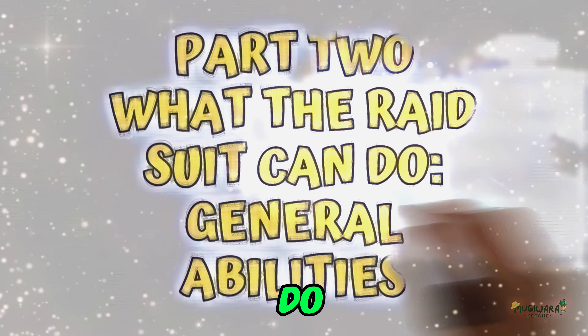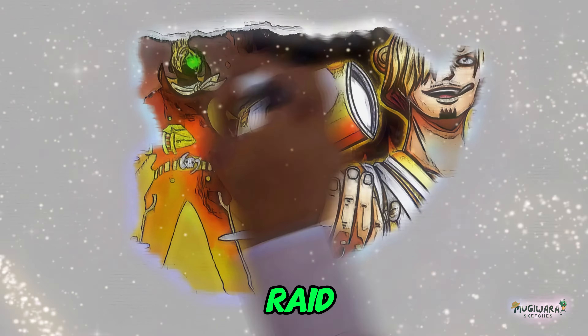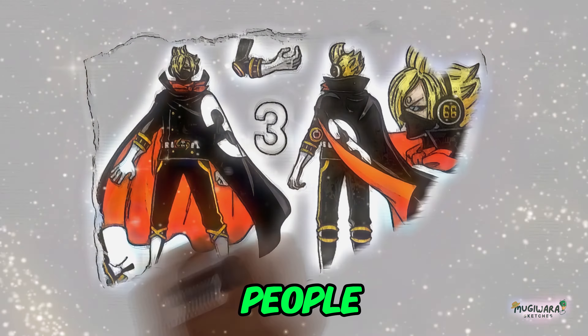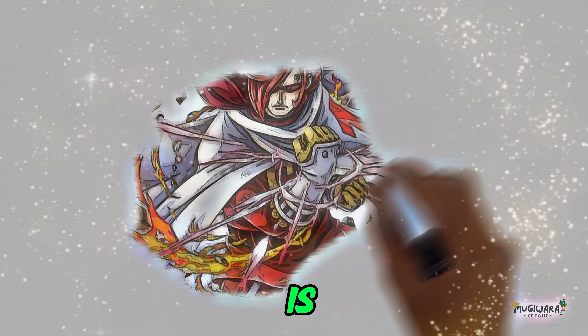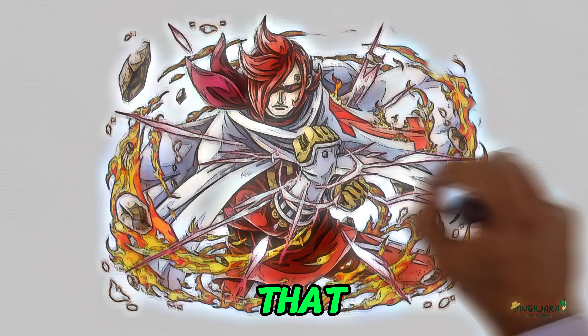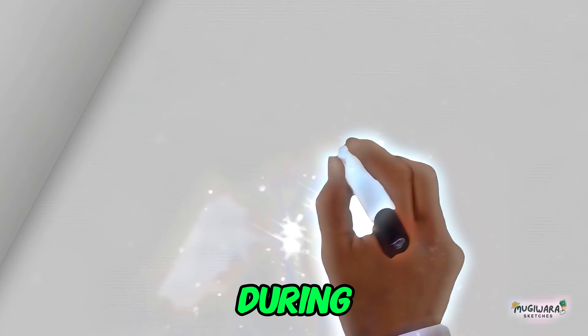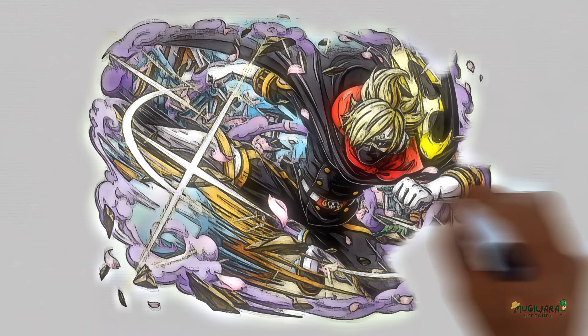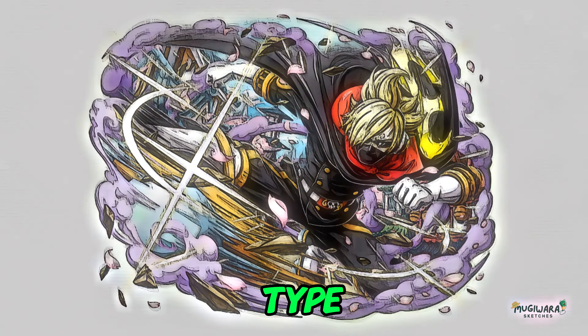Part 2: What the Raid Suit Can Do — General Abilities. As previously mentioned, all raid suits are equipped with built-in powers. Better Strength is the first and most obvious improvement that the suit gives its users. During the Wano Country arc, Sanji demonstrated that the raid suit could handle the full power charge of an old Zoan-type Devil Fruit user.